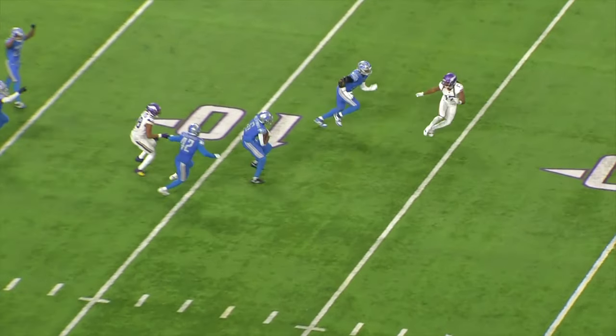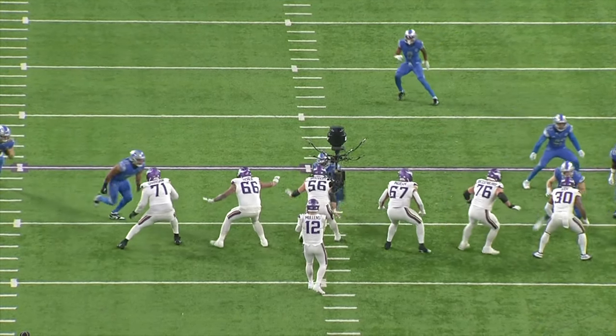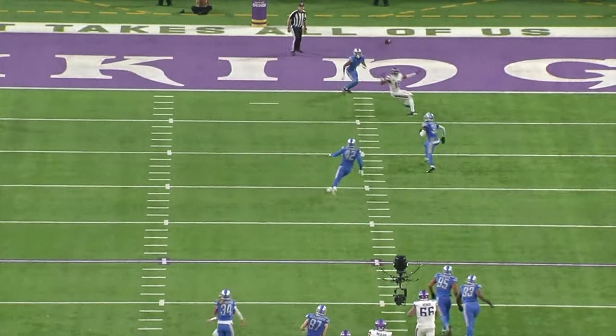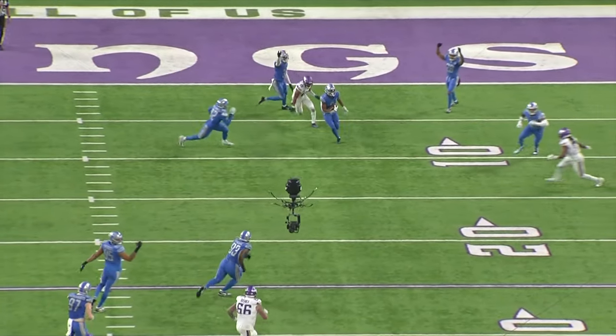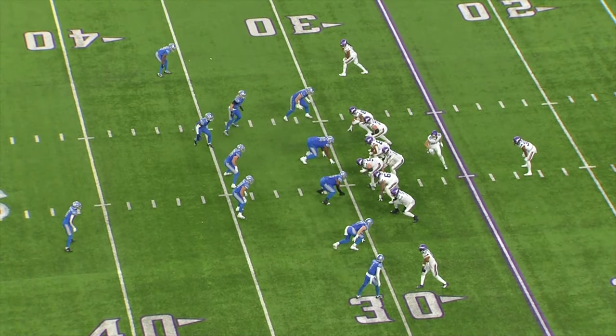He gets the game-winning interception right here to clinch the NFC North. The Vikings have three crossing routes against deep zone coverage — really nowhere to go with the football. Nick Mullins throws a hilarious knuckleball and Melefonwu steps right in front of it to get the interception.